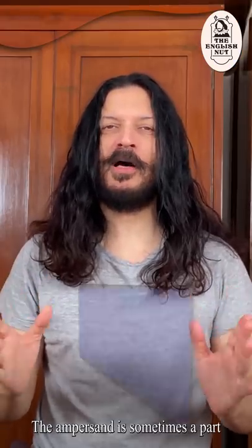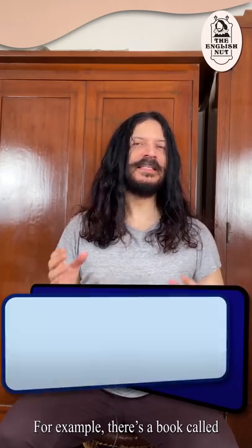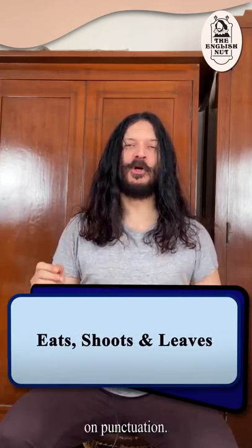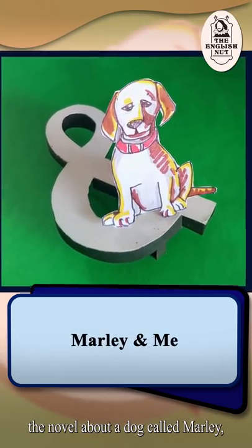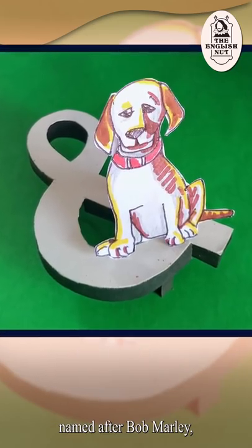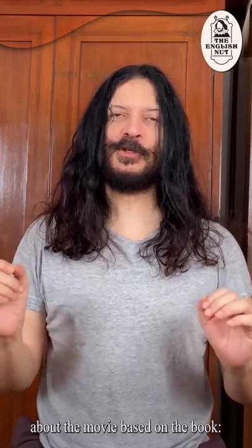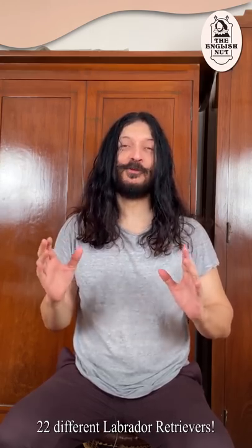The ampersand is sometimes a part of the title of a creative work — a book, magazine, movie, song or album. For example, there's a book called Eats, Shoots & Leaves, which happens to be my favorite book on punctuation. And there's Marley & Me, the novel about a dog called Marley, named after Bob Marley, and the family that owned it. Here's a fun fact about the movie based on the book: as it covers 13 years of Marley's life, the part was played by 22 different Labrador retrievers.